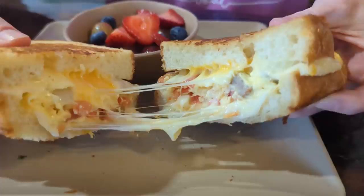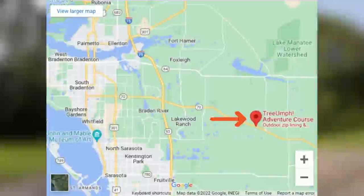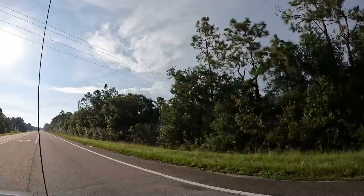That bread was delicious, and it's going to give us the energy we need for our next spot, which is Triumph, and we're starting our first course now. Located on State Road 70, just east of Lakewood Ranch, Triumph Adventure Course will take you a few miles out into the country.